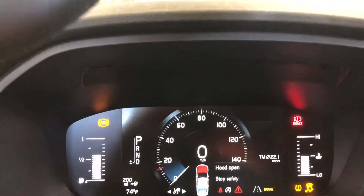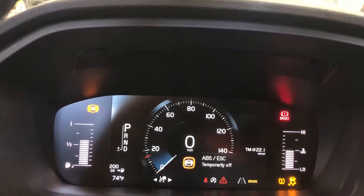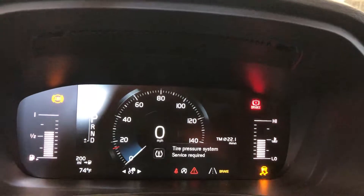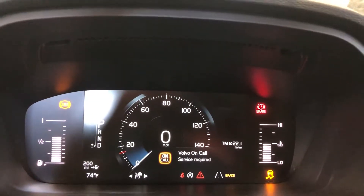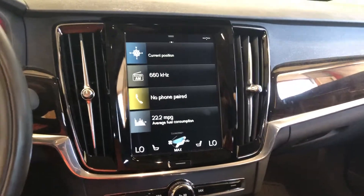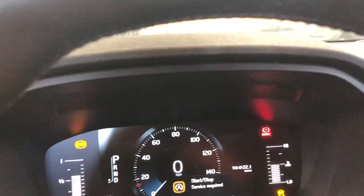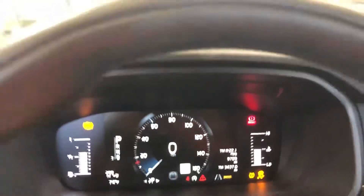It smells like a new car. Pretty fancy speedometer. Looks like it was about 9,000 miles. It's got a touch screen. It's all class. We're at 9,769 miles.